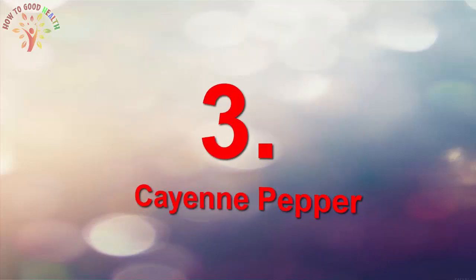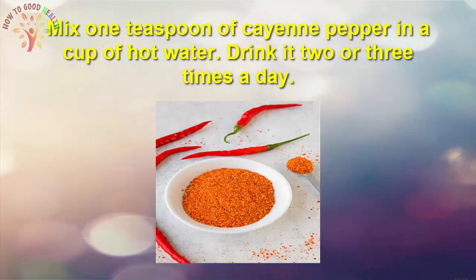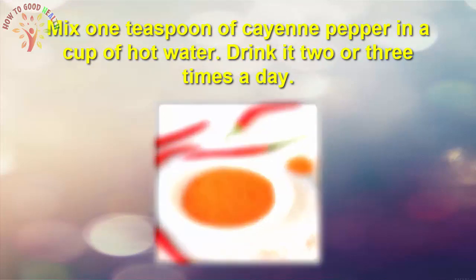Number 3 is cayenne pepper. Cayenne pepper is an effective home remedy to open up and drain the sinuses. It also boosts immunity, reduces swelling and inflammation, and improves circulation. Mix one teaspoon of cayenne pepper in a cup of hot water and drink it two to three times a day.